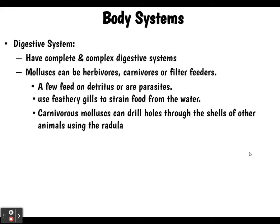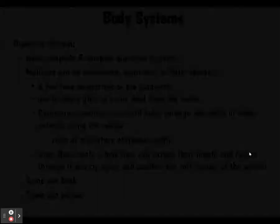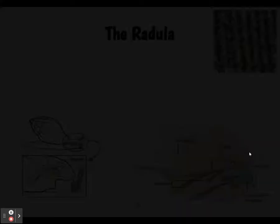Carnivorous mollusks can drill holes through the shells of other animals using their radula, which has rows of miniature chitinous teeth. Once they drill a hole, they can extend their mouth and radula through it to rip apart and swallow the soft tissues of that animal. Some have a beak for crushing the shells of prey, and some have poison — they can release nematocysts just like jellyfish. The complete digestive system, shown in blue, runs from mouth to anus.